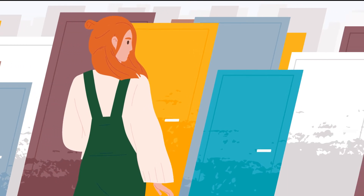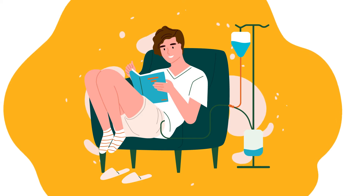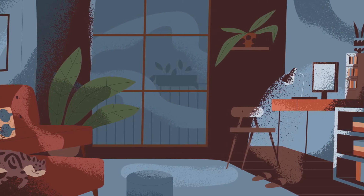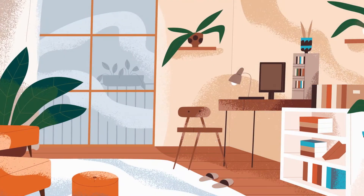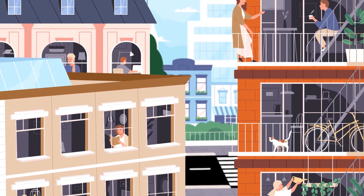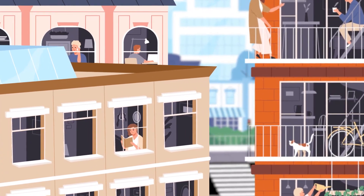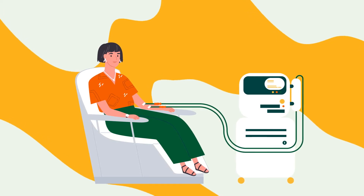Peritoneal dialysis is performed at home. The therapy is normally performed overnight for eight to ten hours, or in a series of three to five short procedures carried out over the day. Peritoneal dialysis is often considered more flexible, as you can undertake some work as well as cook or sleep when undergoing the treatment.